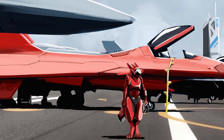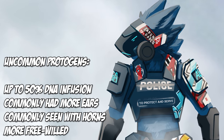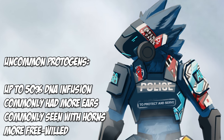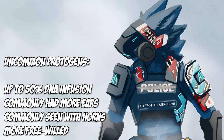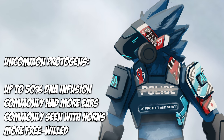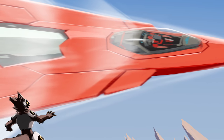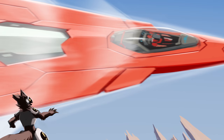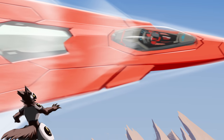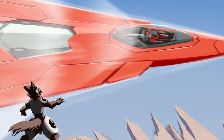Uncommon protogens have had up to 50 percent of their DNA altered and infused, and are usually seen with more complex traits like horns and multiple sets of ears. They also have more free will than their common counterparts. Uncommon protogens would most likely be seen operating war vehicles like sub-atmospheric fighter jets, researching diseases and viruses, operating security details at high-profile events, or possibly serving as archite technicians.